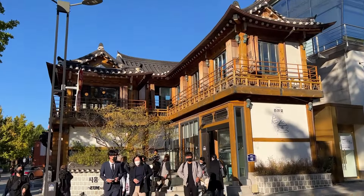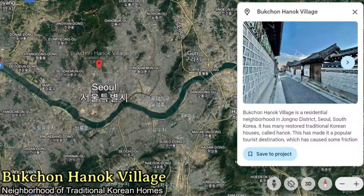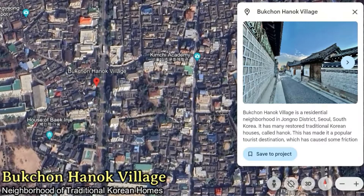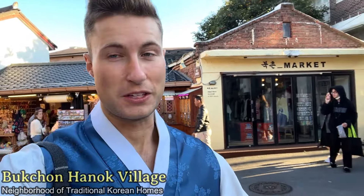Now after maybe about a 15, close to a 15-minute walk from Gyeongbokgung Palace, we have finally found the Bukchon Hanok Village. We still have our hanbok from earlier, which is perfect. So I still feel we're doing the traditional thing.